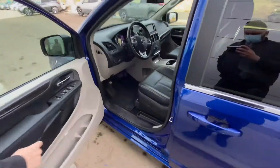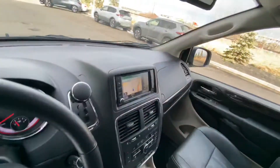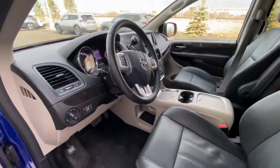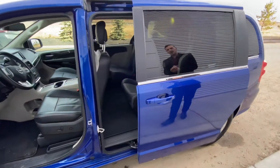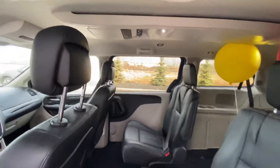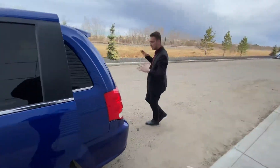On into the interior, this thing comes fully loaded with leather heated seats, a heated steering wheel, backup camera, navigation, AC, Bluetooth, and the list of features goes on. You've also got power sliding doors with captain chairs, tri-zone climate control, a DVD player — like I said, this thing is fully loaded.